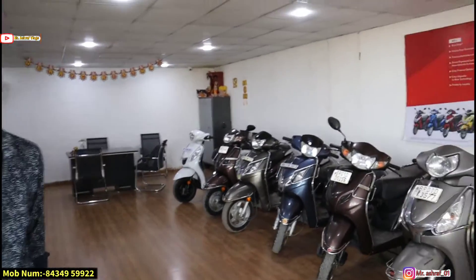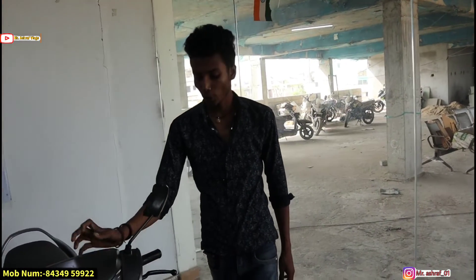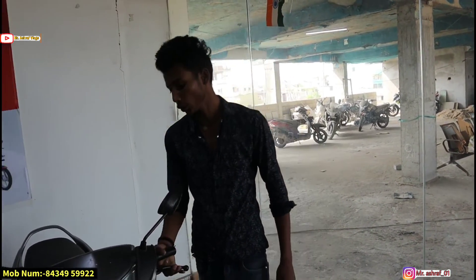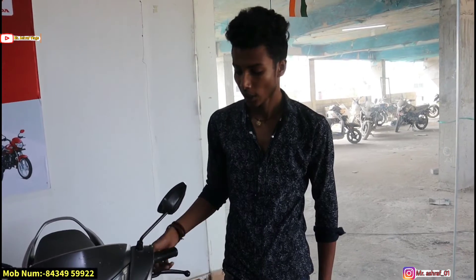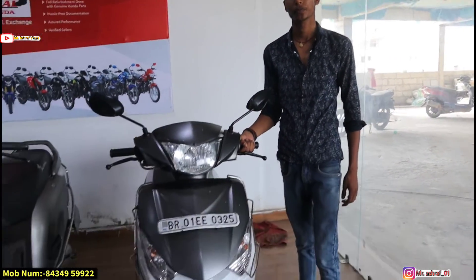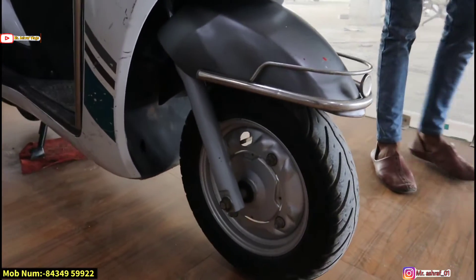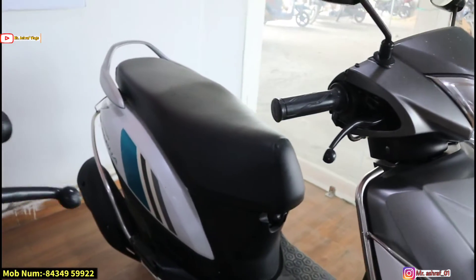Now let's see the scooters. We will start from Yamaha. What are the details? This is a Yamaha model, 10,000 km done. First owner. We will transfer the name at ₹45,000. The new price is around ₹1,00,000. This is the 2019 model. You can see from the front, tire condition, and the side.